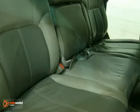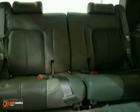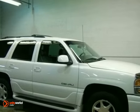It features all-wheel drive, climate control, heated leather seats, trailer hitch, and heated mirrors. Come take it for a test drive today.